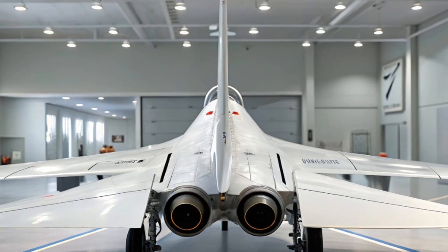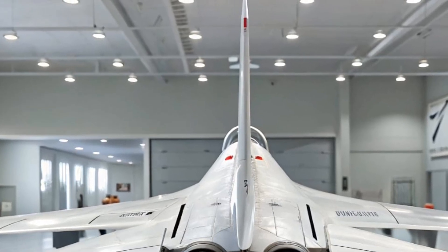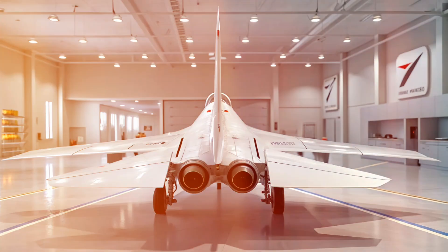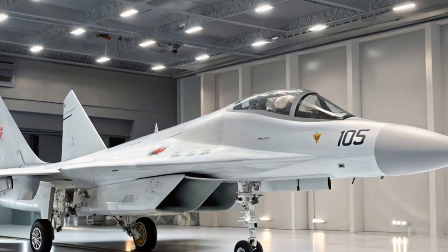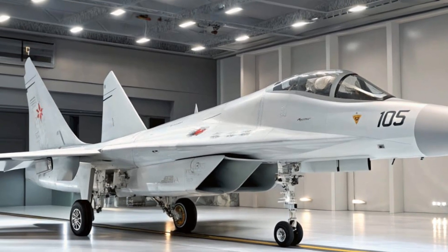The engines powering this fighter are the RD-33MK, upgraded turbofans with increased thrust and reduced infrared signature. These engines give the MiG-29 a top speed of Mach 2.25, which translates to over 2,400 kilometers per hour. It's still blisteringly fast, outrunning most competitors in its class.